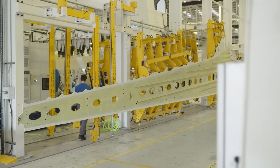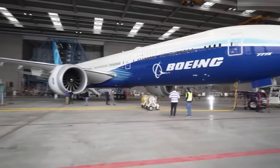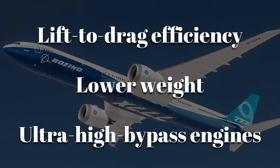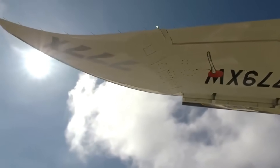Simply modifying the old wing was not enough. To achieve the improvements airlines demanded, Boeing needed a structure with significantly better lift-to-drag efficiency, lower weight, and the ability to support new ultra-high bypass engines. That challenge set the stage for the 777X wing.